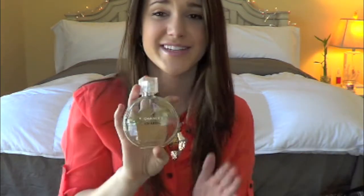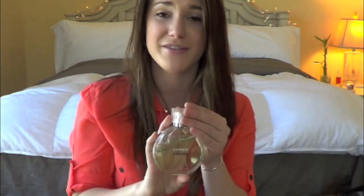One more product I want to mention is the Chanel Chance perfume. I'm still loving this, and I think this is going to be my favorite all throughout the year. I think it's an all-year-round scent, and it is just my favorite.